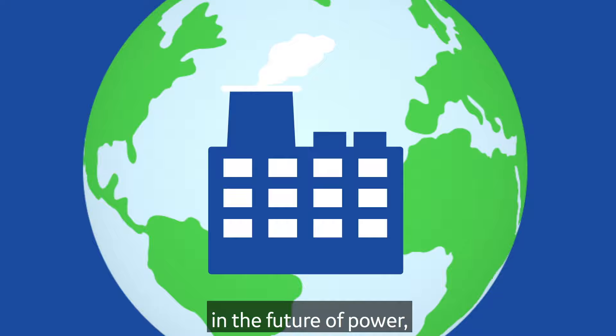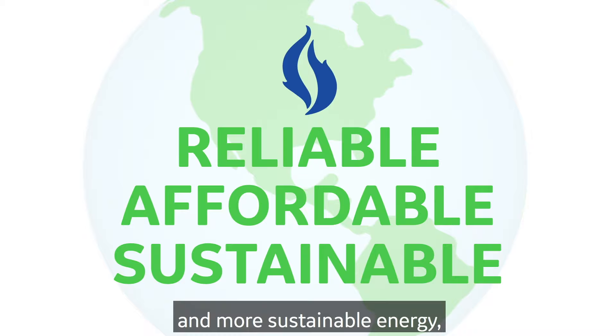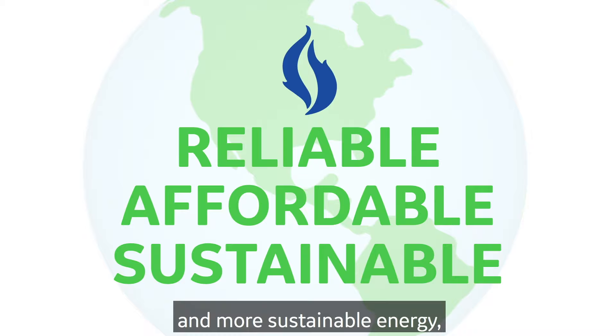Natural gas plants are playing an important role in the future of power, enabling reliable, affordable, and more sustainable energy. Continuing our commitment to the future of energy.